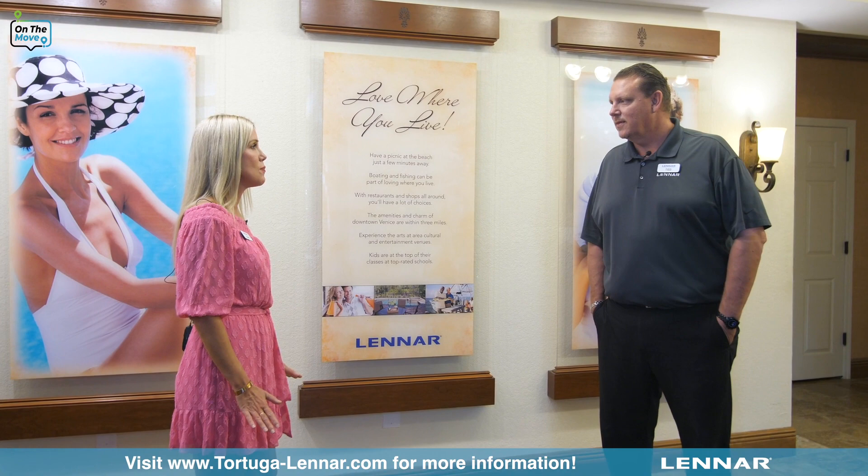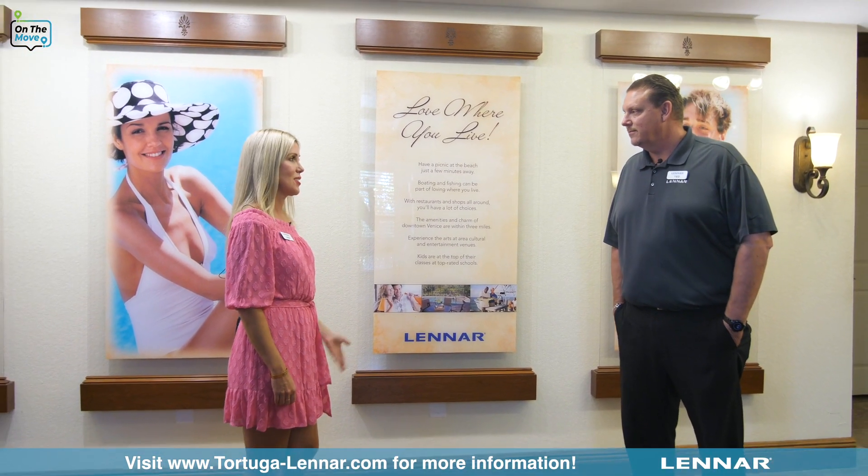I love hearing about Tortuga, but it would be great if we could go see it. Great — we have a brand-new model that's almost finished. I want to go take a look. Awesome, let's go.